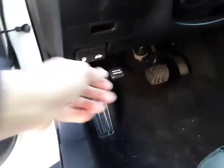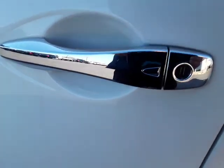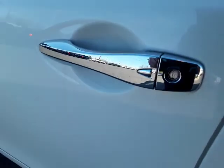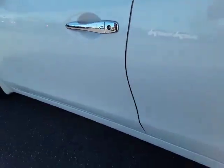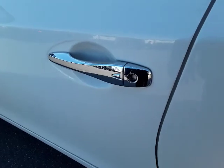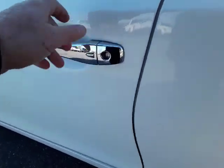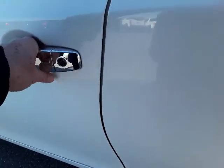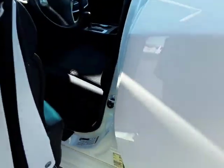We'll pop the hood and also pop the trunk. This Altima also has proximity entry. So if you've got your key fob with you and you get close to it, all you need to do is push this button and it will unlock for you since you have the fob with you.